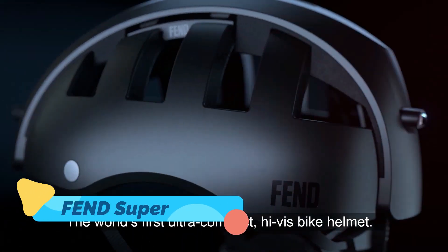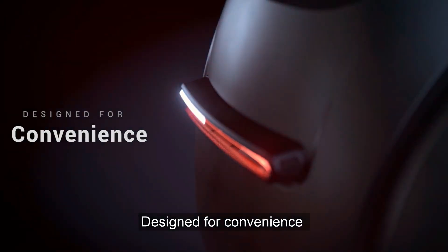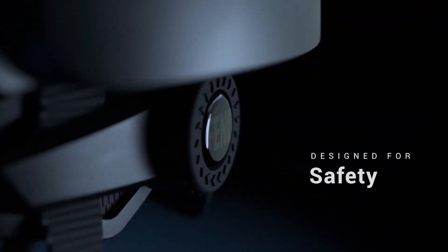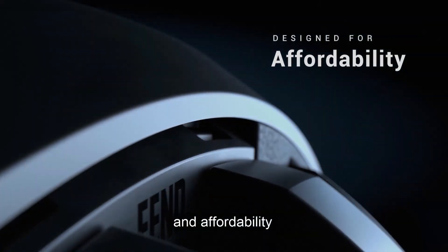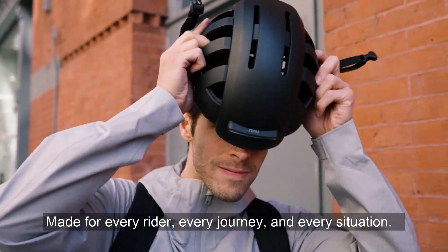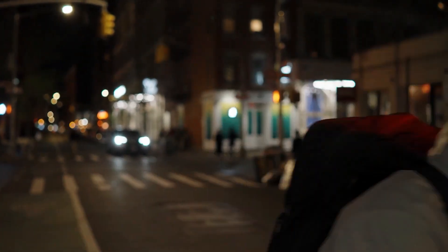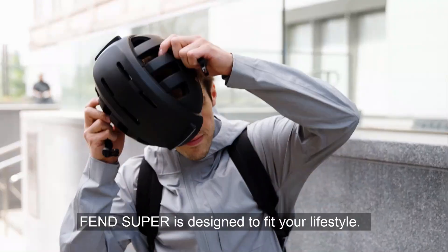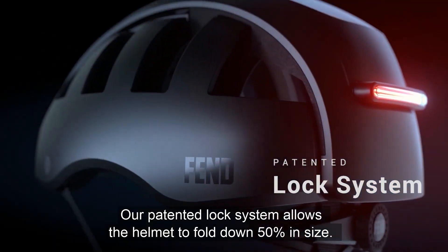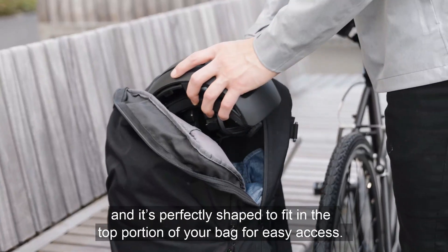The Fend Super is a game-changing helmet for urban cyclists, providing a perfect blend of safety, style, and convenience. This helmet addresses a common problem faced by cyclists — the hassle of carrying a bulky helmet around after the ride. Fend Super's foldable design allows it to collapse down to about half its size, making it easy to store in a bag or carry by hand. Despite its compact nature, Fend Super meets all international safety standards, offering reliable protection in case of an accident.